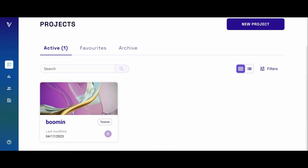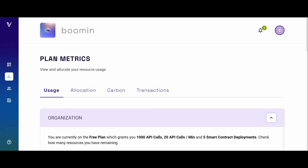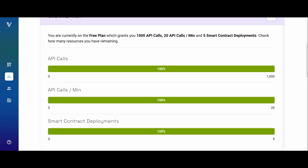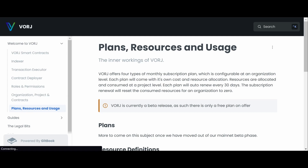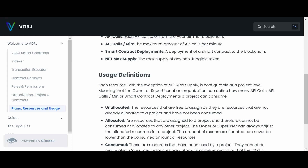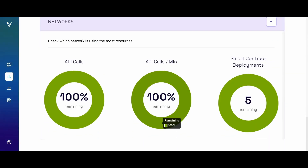You can choose mainnet or testnet, pick an image to your liking, and click finish. This is Vorge — pretty cool. Currently it's at the free plan; paid plans are coming for bigger organizations.